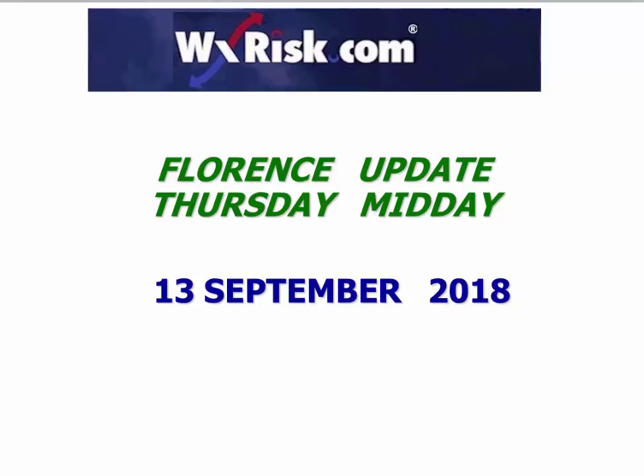Good day, meteorologist DT with our midday update for Florence. I know I told you earlier I was going to do a podcast, but there are so many people hitting the website I'm simply not able to upload the images and the data. That happens from time to time. That's why I do the videos — I can upload them fairly quickly and get the information out to people who want it.